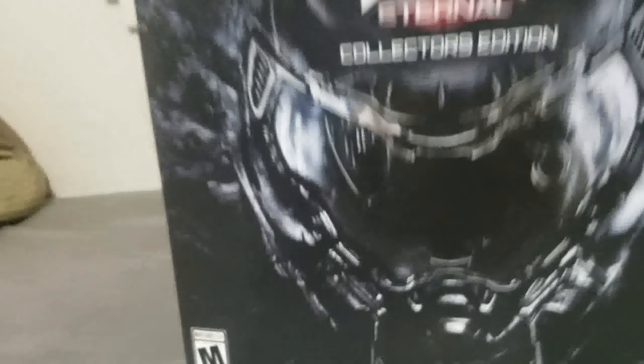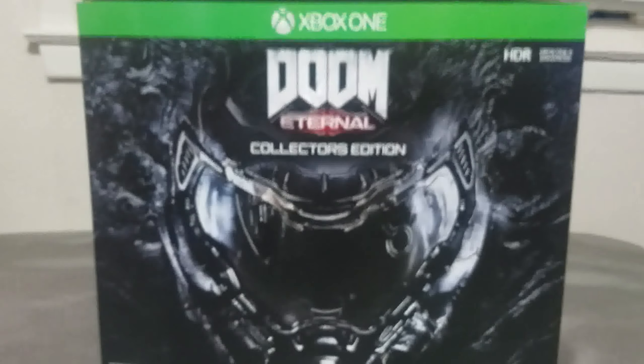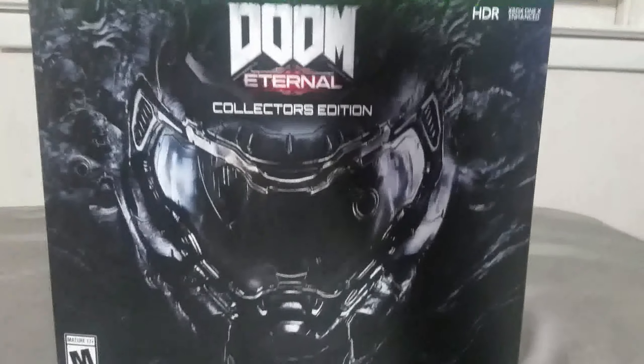Anyway guys, this has been the unboxing for Doom Eternal Collector's Edition. I am super stoked about having this. I'm super stoked to actually get a chance to play it. I'm going to be installing it as soon as I'm done recording. I thank you all for taking the time to watch. And until next time, I'm CarDreamer, this is D-Class. Stay evil. See you next time, thank you.